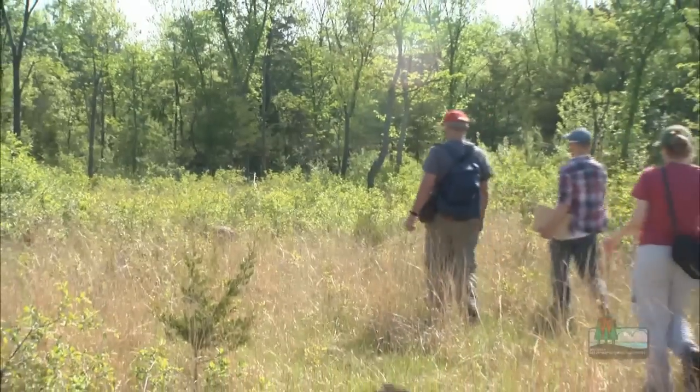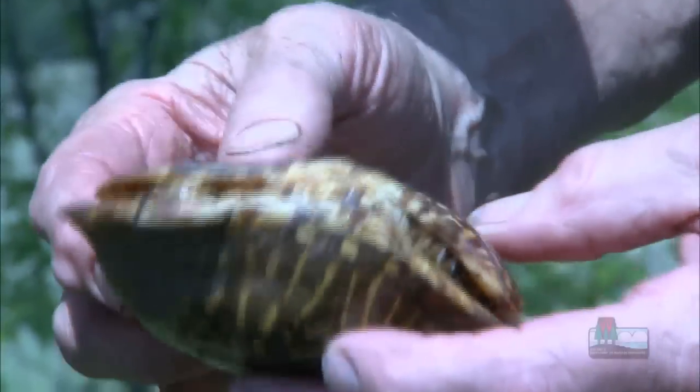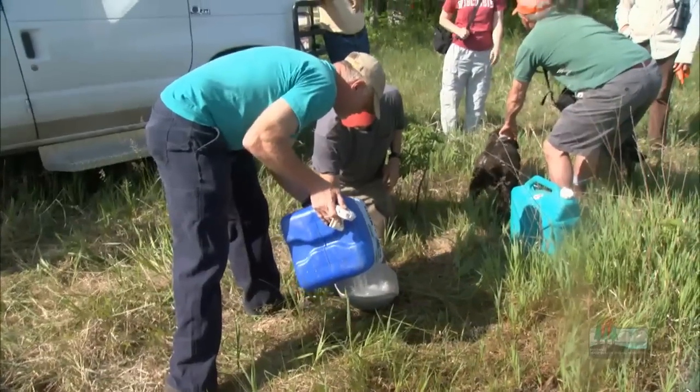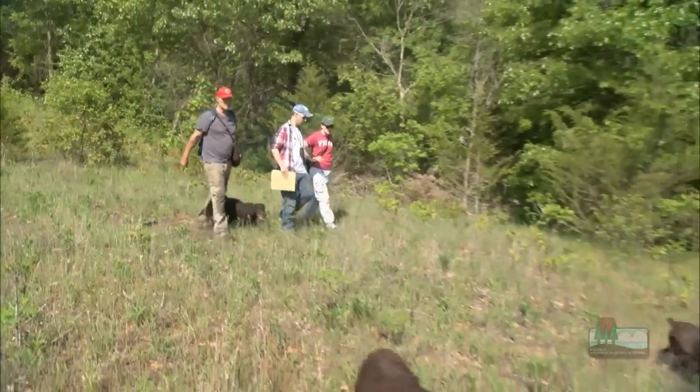So we really want to preserve this species in Wisconsin. John and a team of biologists from the Wisconsin DNR are tracking, marking, and releasing this beautiful endangered species. Together with a group of volunteers and landowners, the team is scouring this prairie with the help of some very special dogs.